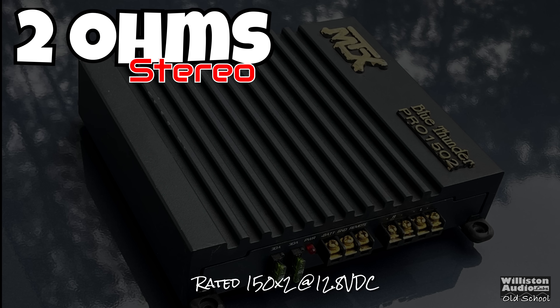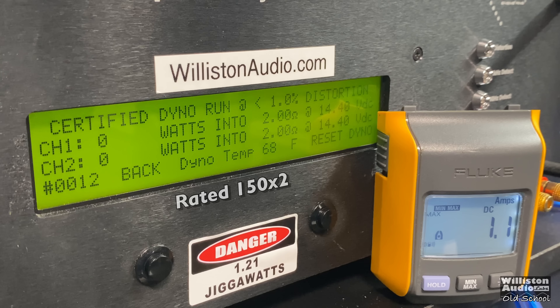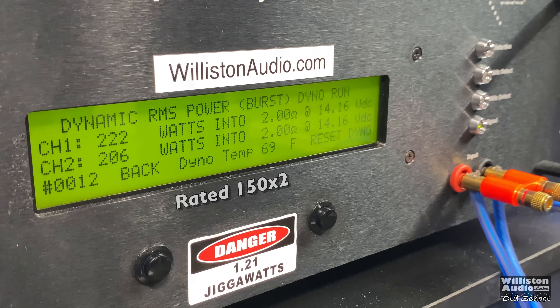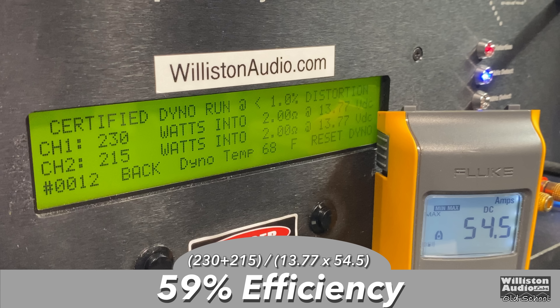Now let's try 2 ohms. The amp is rated 150 watts by 2. Again we're around 14 volts. Certified test at 1% distortion using the 1 kHz track: 230 and 215 watts. The channels don't have to be exact — just a couple watts here and there won't be noticeable to your ear. 233 and 215 up to clipping. Dynamic test: this amp does not have a whole lot of dynamic power — 222 and 206. Efficiency is around 59% at 2 ohms, so it didn't drop much between 4 ohms and 2.